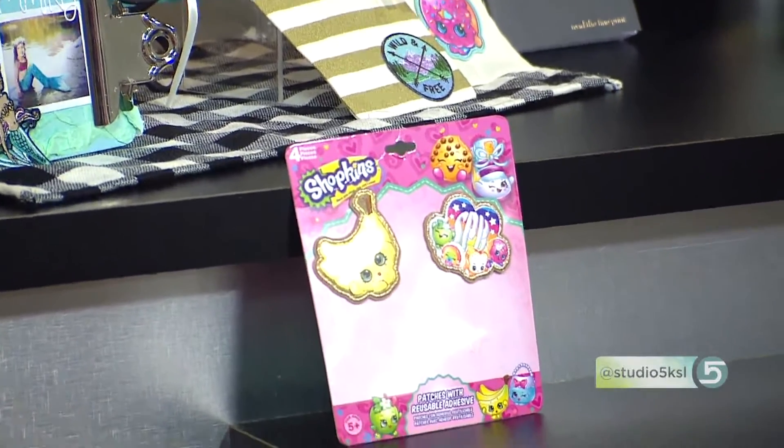They're actually showing up in local stores, so you can tell the trend is getting more mainstream when we go down the market and get it. Show us how we would use this trend in our everyday crafting, our everyday creating.